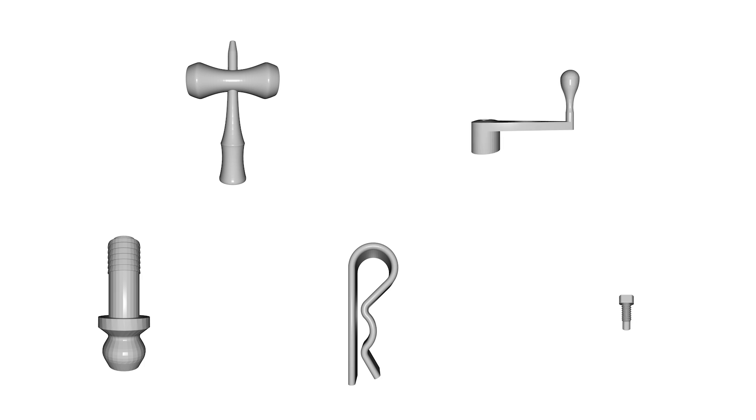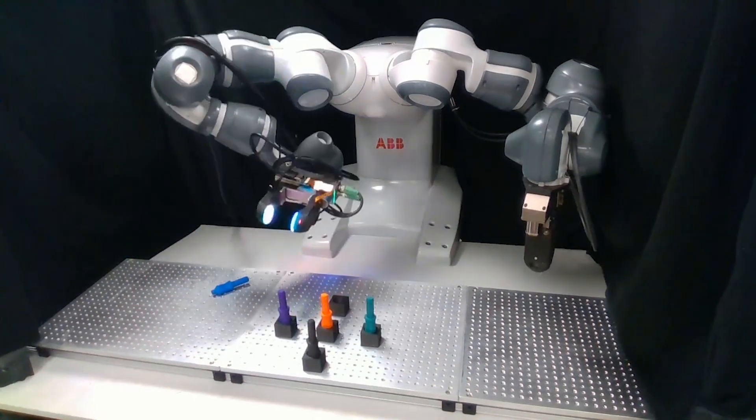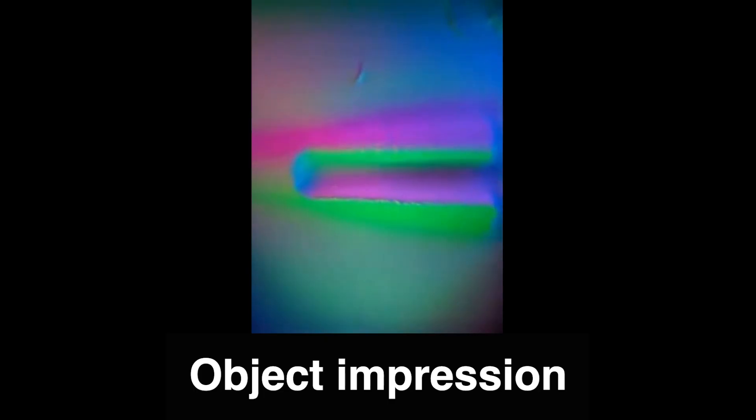We rely on the object CAD models for the type of domains that we're targeting. It's a compelling demonstration of the power of integrating vision and tactile — one gives you a very global high-level view of what's going on, while the other gives you a local but highly precise view of where the object is.